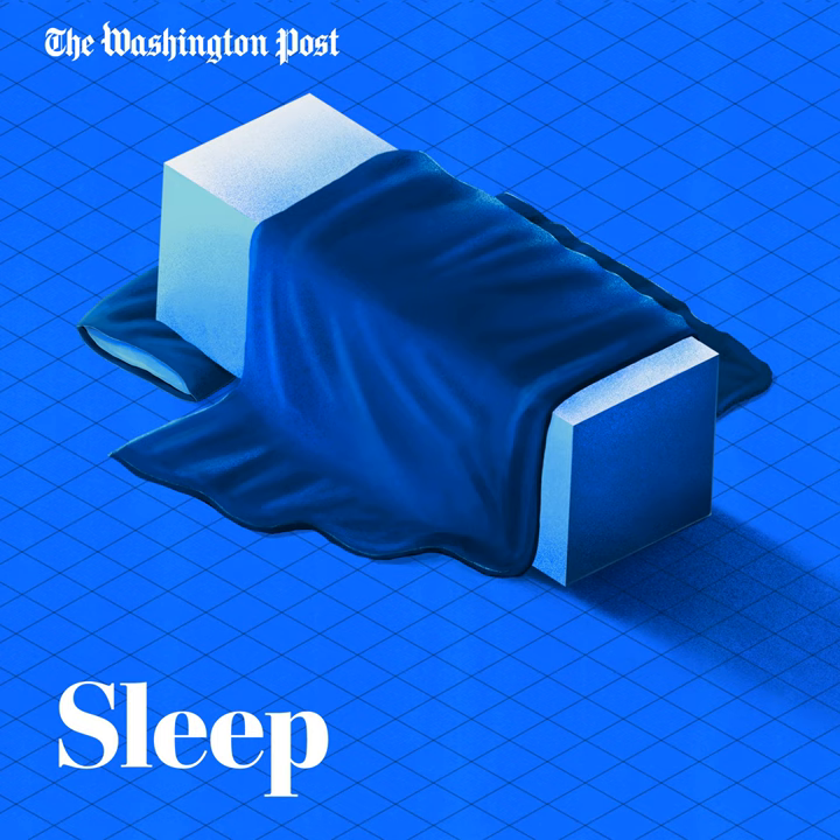I know that sounds counterintuitive if you're thinking: what? But I'm exhausted. Sleep drive is an appetite for sleep. It grows throughout the day, peaks late at night, and then dissipates quickly once you fall asleep, like when you eat a meal and are no longer hungry.